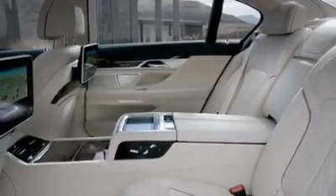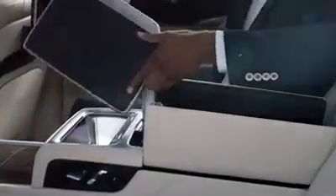The executive lounge is the perfect place to work and to relax. If you still have some work to do, just use the integrated table and enjoy the silence of the car.